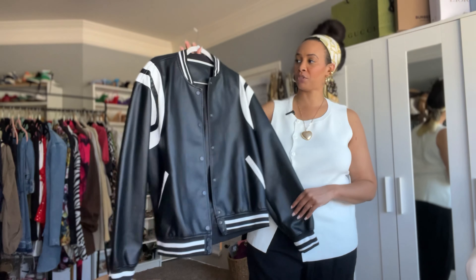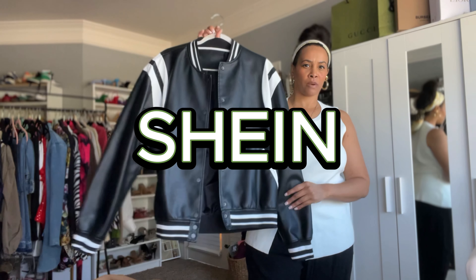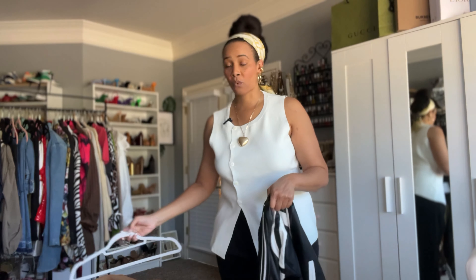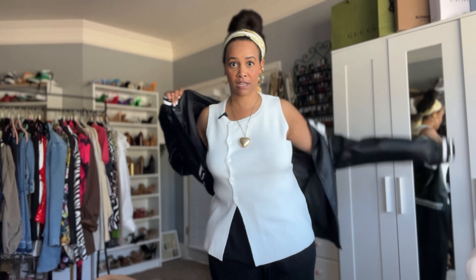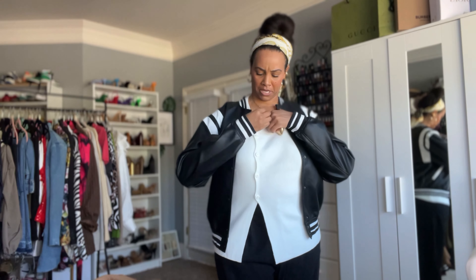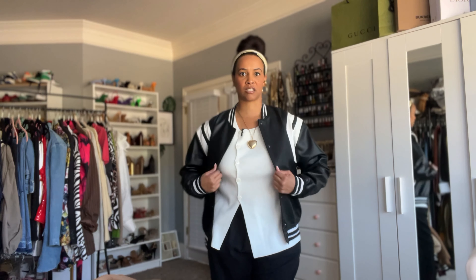So this is the first jacket — I think I got it from Shein a couple of years ago. It's just one of those varsity jackets, and I love this one. It's black and white, so it goes with everything. I love it because it's very sporty, kind of sporty chic.